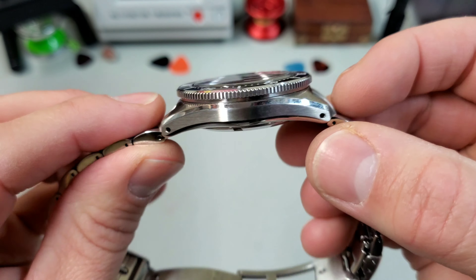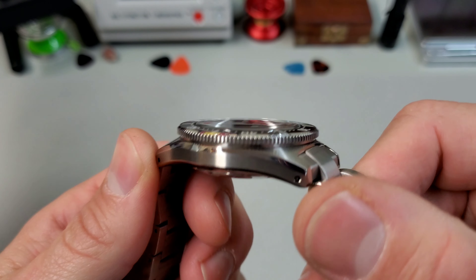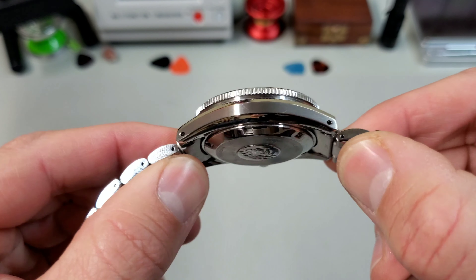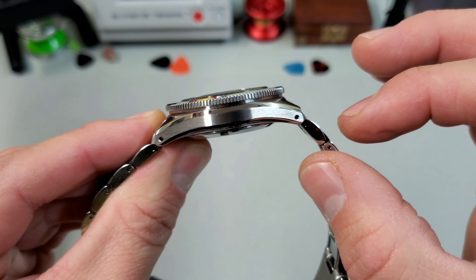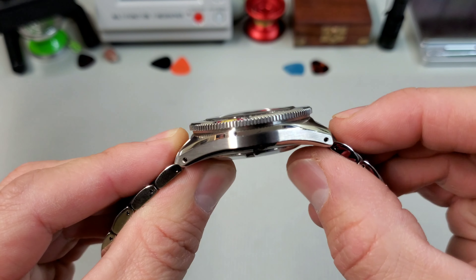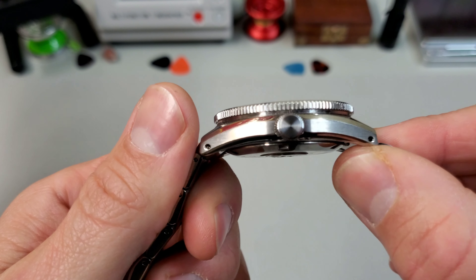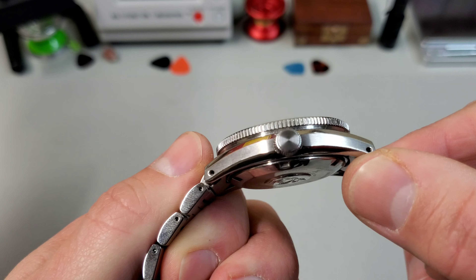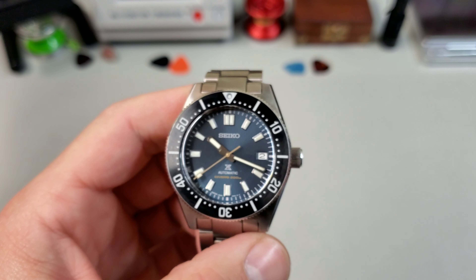The case lines on this watch are terrific. It's got really great brushing on the case sides and the top of the lugs, but with these big, beautiful polished chamfers on both top and bottom. I think that gives it a slimmer profile. Of course, it's got drilled lugs. I love the big crown. Three o'clock crown is fine with me. Some people will complain that it's not signed, but I never really cared if a crown was signed or not — it's not something I would notice in my daily wear of the watch.